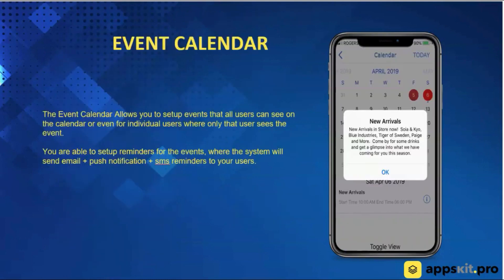Moving right along, we have an event calendar. You're able to set up events, different types of promotions or things that are happening with your business, all available in a calendar format. You're able to set up reminders so people are getting reminders by email, push notification, or text message right through the system.